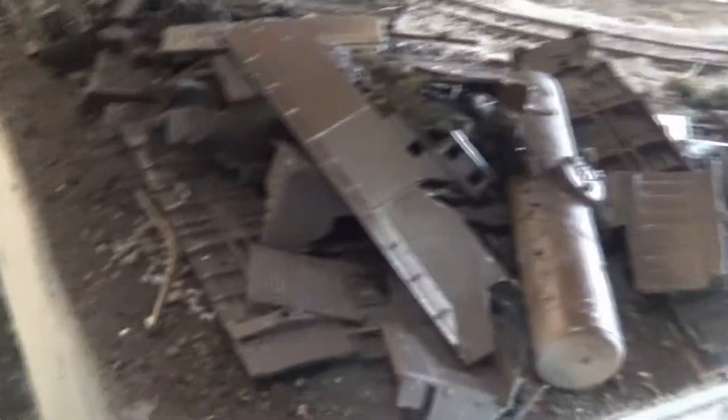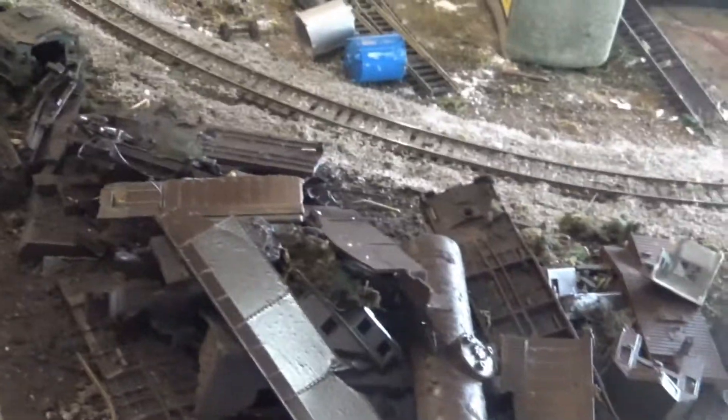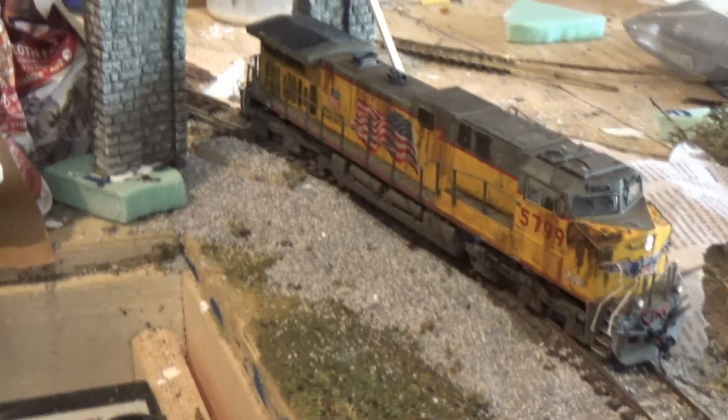I added more spray paint to the scrap yard. And speaking of adding paint, right here I weathered this little rust bucket UP locomotive. Look at that — it's like corroded 100%, man. Falling apart.